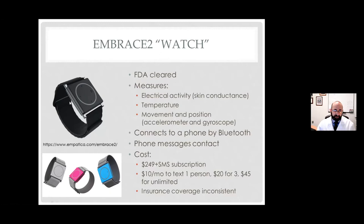It has Bluetooth connection to a phone, so as long as your phone is nearby, it'll detect and send a signal to your phone, which can then send a text message to whoever you designate to be notified when you're having a convulsive seizure. It comes in a variety of colors. It costs about $250 to buy the watch itself, but you also have to pay a subscription fee for the text messaging: about $10 a month for one contact, $20 for three, and $45 for unlimited. Insurance coverage is inconsistent, so I basically tell my patients to plan to pay for it yourself, although some people have gotten insurance coverage.